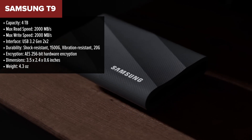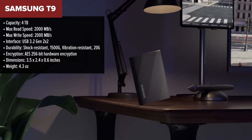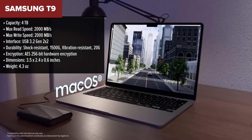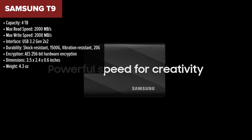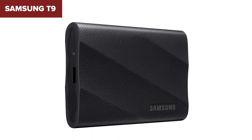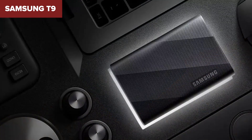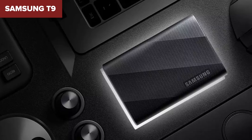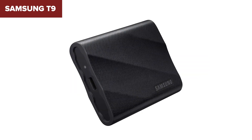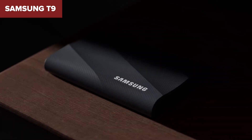And finally, we have the best of the best — the Samsung T9. This drive is a powerhouse in terms of speed, reliability, and security. It delivers a blistering 2,000 megabytes per second read and write speeds, making it one of the fastest drives on the market. Whether you're transferring large files, running high-performance apps, or backing up your entire gaming library, the T9 can handle it all with ease. The Samsung T9 also offers exceptional durability, with shock resistance rated up to 1,500 Gs and vibration resistance up to 20 Gs. What really sets it apart is the AES 256-bit hardware encryption, giving you peace of mind that your data is safe even if the drive is lost or stolen.